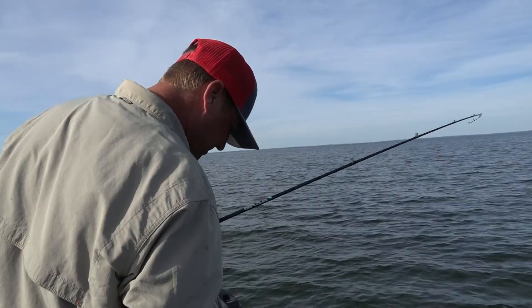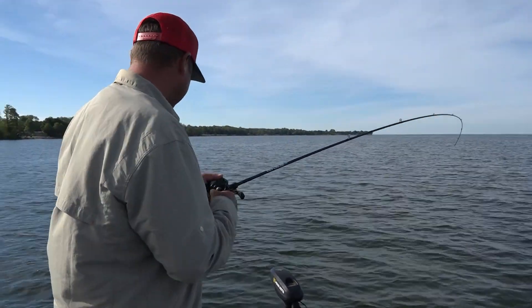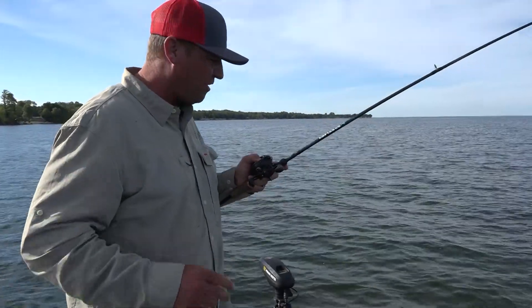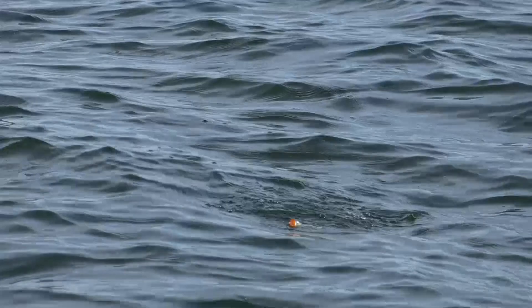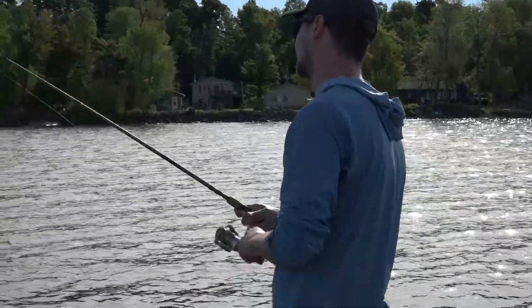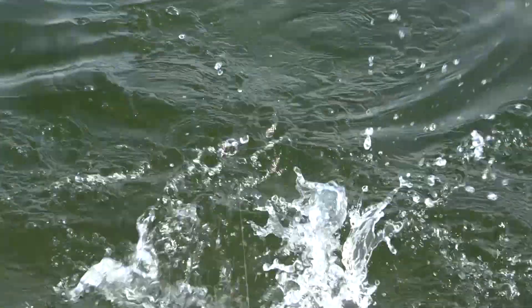There we go, fish on! Hey, welcome back to this week's report. There's a lot of bugs hatching this week and a lot of things have changed. It's post-spawn smallmouth, the walleyes have shifted out onto the mudflats and some of the deeper gravel. Bugs move fish around and things have changed a lot over the last week — namely with smallmouth getting them on topwater. Every time we get that post-spawn bite and then these bug hatches, the bass are hitting the top.